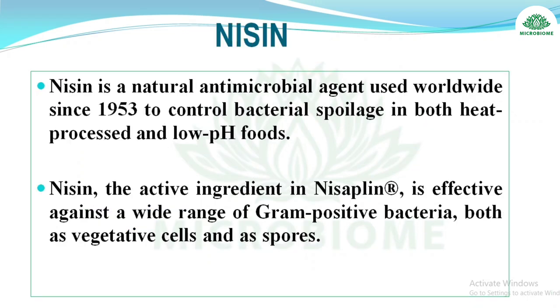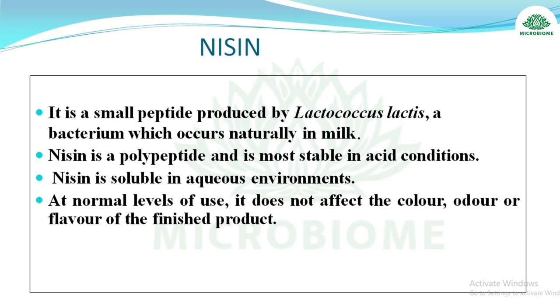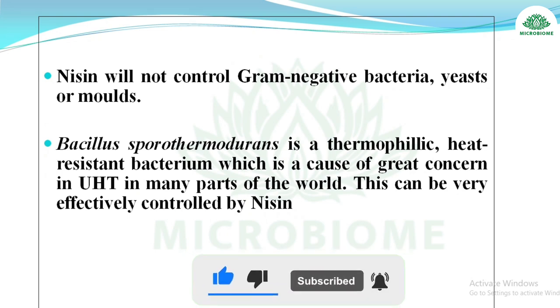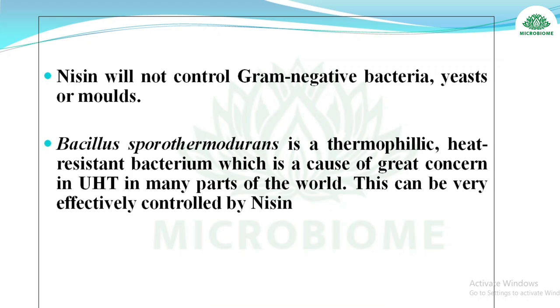Nisin is a natural antimicrobial agent used worldwide since 1953 to control bacterial spoilage in both heat-processed and low-pH food. Its active ingredient is nisalin. It is effective against gram-positive bacteria — both vegetative cells and spores. It is a small peptide produced by Lactococcus lactis, naturally present in milk. Nisin is a polypeptide, most stable in acidic conditions, soluble in aqueous environments, and does not affect the color, odor, or flavor of the finished product. It does not control gram-negative bacteria, yeast, or mold. Bacillus sporothermodurans, a thermophilic heat-resistant bacterium of concern in UHT, can be effectively controlled by nisin.